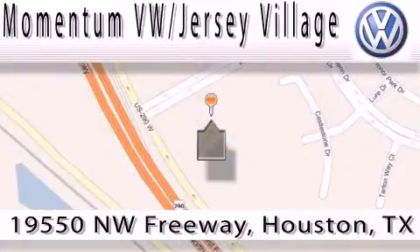Contact our internet department today or stop on by — we're easy to find. Just take 290 West to the Eldridge Parkway exit. See you next time!